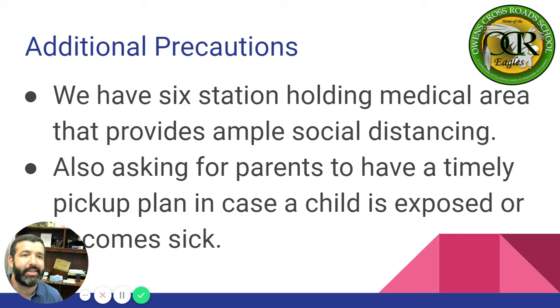Additional precautions: we will have a six-station holding medical area that provides ample social distancing. We're also asking parents to have a timely pickup plan in case a child is exposed or becomes sick. It's very important that you make plans. When you receive the call, you already have a plan in place to have your child picked up. So if you work out of state or far away and don't have family in the area, please start making a plan to have your child picked up as quickly as possible.